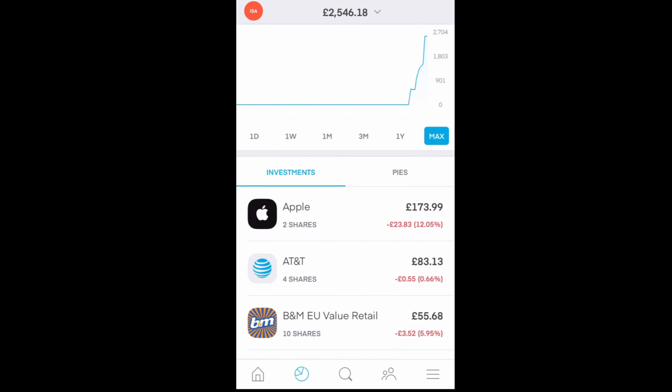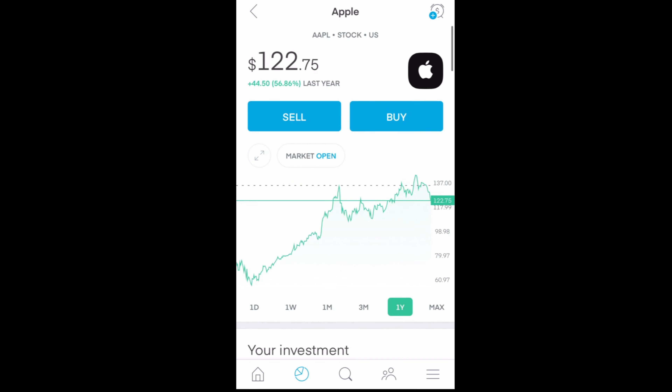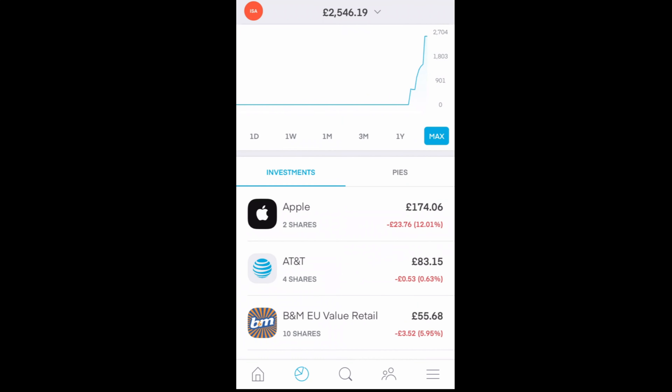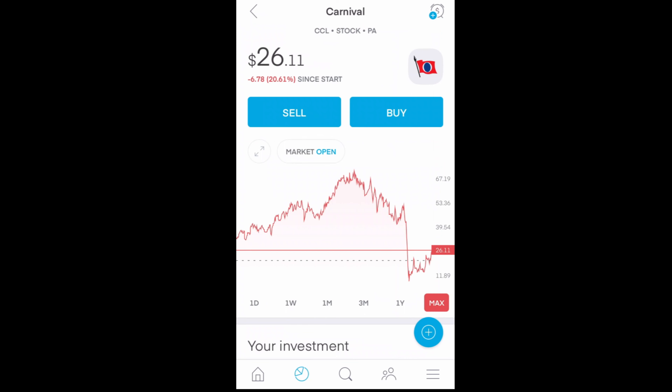A good thing to point out is that the price shown here is in pounds, whereas the prices I'm talking about were in dollars. So here we can see it in dollars — I bought one at $126, which is around about here, and the previous one was bought for $79, which was sometime in May. For Carnival, I have nine shares. I bought all nine for around $89 last year, around May.